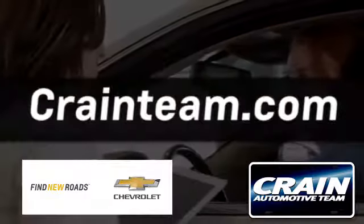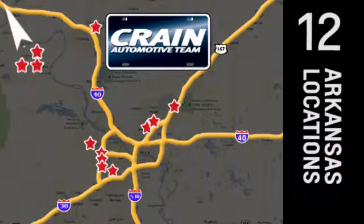Visit us anytime at craneteam.com. Go, go, go — the Crane Team's got 'em! Craneteam.com.